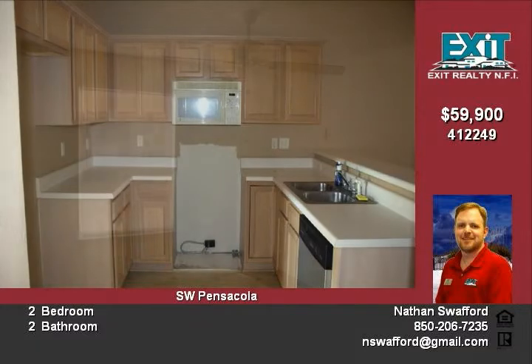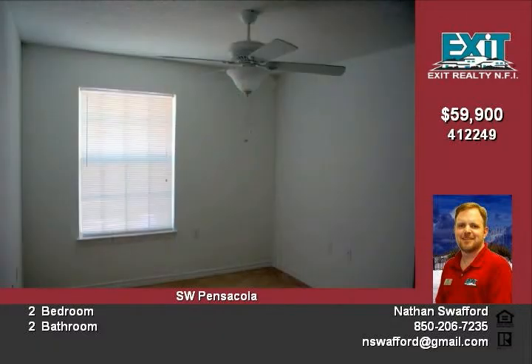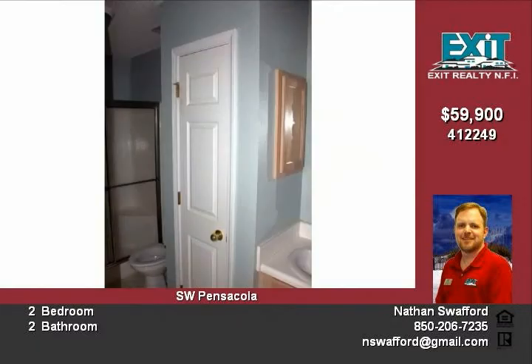Large master bedroom with walk-in closet. Inside washer and dryer hookups and one car garage with opener.